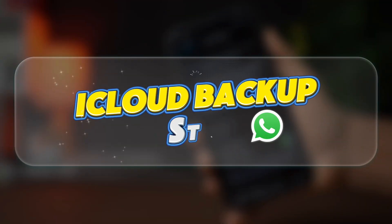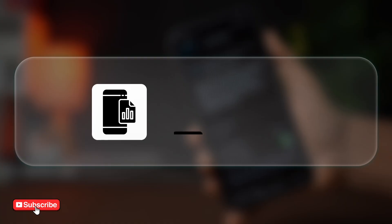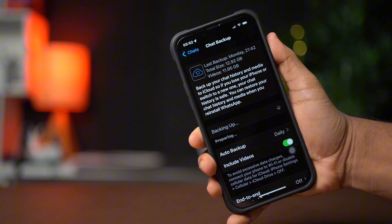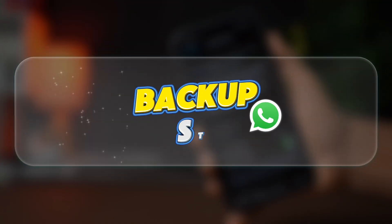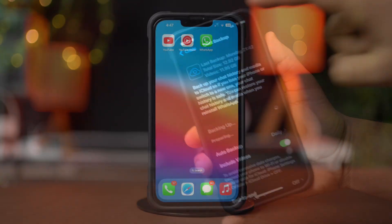Is your WhatsApp iCloud backup stuck on your iPhone? This can happen due to network issues, insufficient storage, or app glitches. Don't worry — in this video, I'll show you how to fix the WhatsApp iCloud backup stuck issue on your iPhone. So without wasting any more time, let's get started.